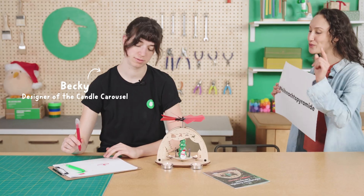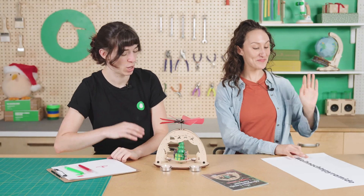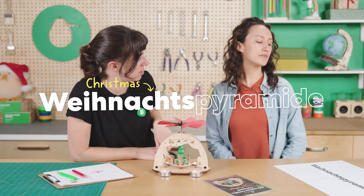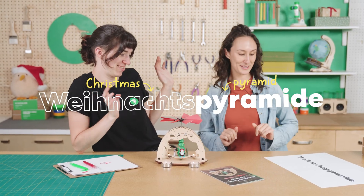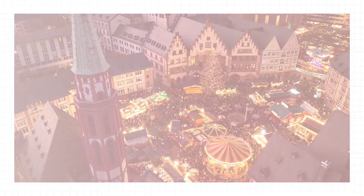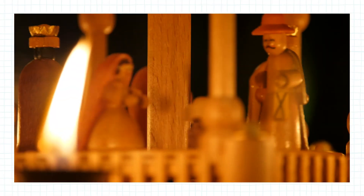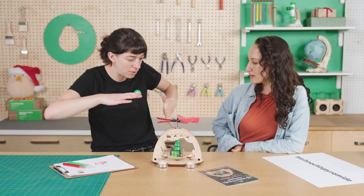Hey Becky! So you worked on this — you can tell me, how do I say this? Weinachsepyramide. Sounded good to me. So it's a two-part word. The first part, Weinachse, means Christmas in German. And then take a wild guess what the second part means. Pyramid? Yes. So Christmas pyramid. At KiwiCo we call ours the Christmas candle carousel, but in Germany you'd see these Weinachsepyramides in people's homes, cute window displays — just spinning around, adding good cheer and vibes.